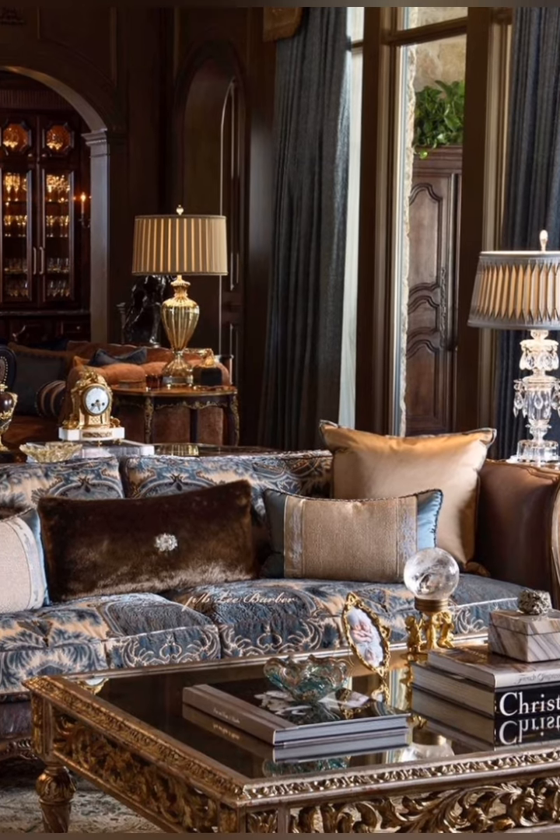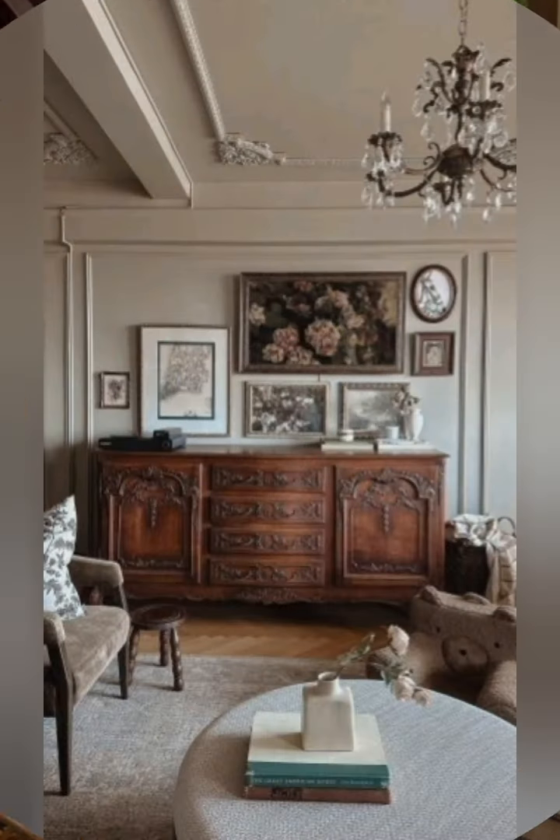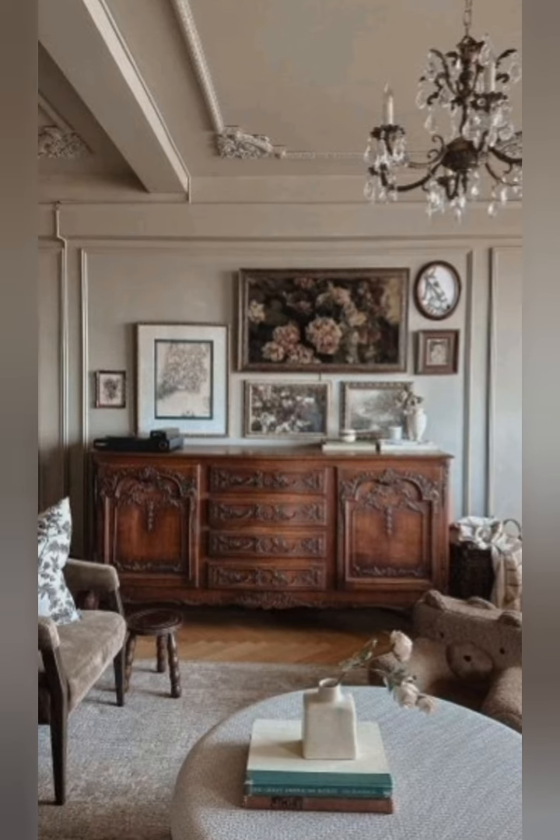Personalize with flea market finds. Explore flea markets or antique shops for unique vintage decor pieces that reflect your personality and add charm to your cottage interior.